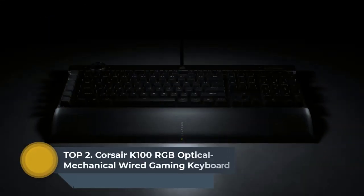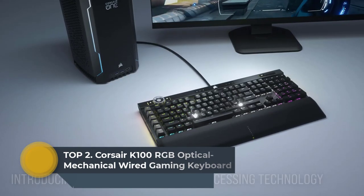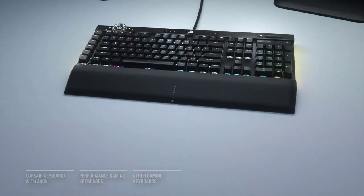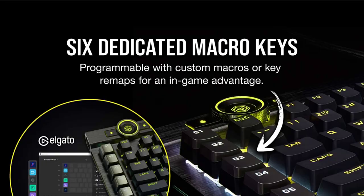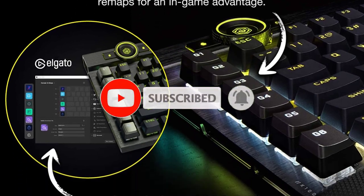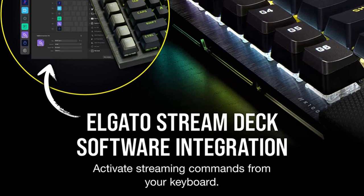Top two: Corsair K100 RGB Optical Mechanical Wired Gaming Keyboard. The Corsair K100 RGB is the pinnacle of Corsair keyboards, offering cutting-edge performance, style, durability, and customization that gamers need to stand above the rest. Keyboard cable material: braided. The centerpiece of your gaming setup, the K100 RGB boasts a refined design bolstered by a durable aluminum frame and dynamic per-key RGB backlighting.